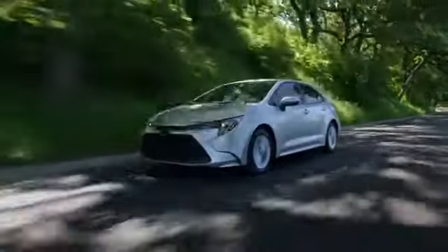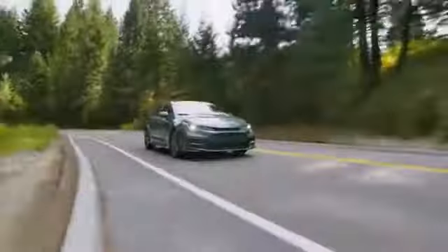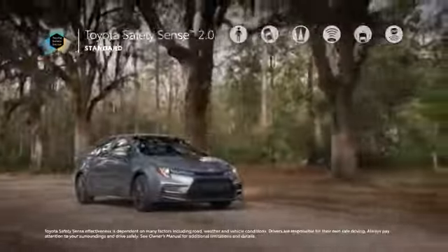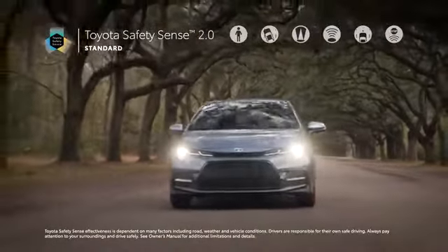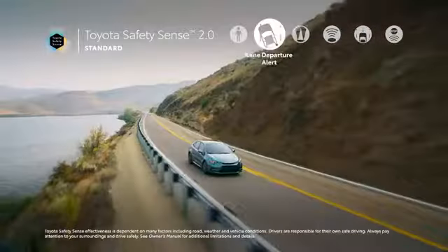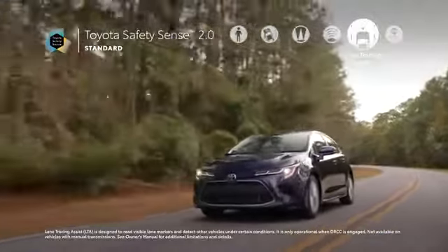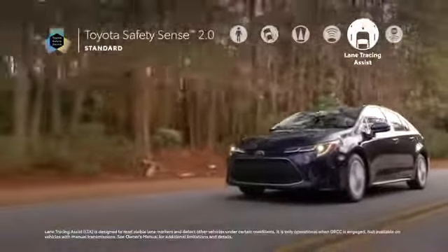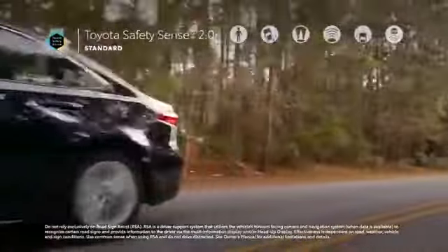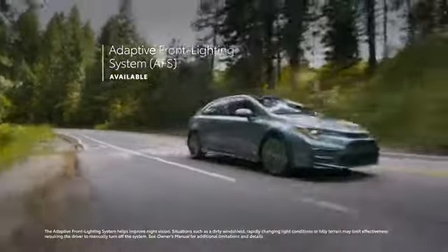All the technology in the world wouldn't matter if Corolla didn't make safety a top priority. But of course, Corolla goes above and beyond here as well, offering great peace of mind to all drivers. This all starts with Toyota Safety Sense 2.0, a suite of active safety technologies which come standard on all grades, and includes an enhanced pre-collision system with pedestrian detection, a lane departure alert with steering assist and road edge detection, automatic high beams, and dynamic radar cruise control. TSS 2.0 also features lane tracing assist, which can provide constant steering input to help keep Corolla centered in its lane, as well as road sign assist, which displays certain road signs on the instrument panel for added awareness. Select models are also available with an adaptive front lighting system that can move the headlights when cornering for enhanced visibility throughout turns.